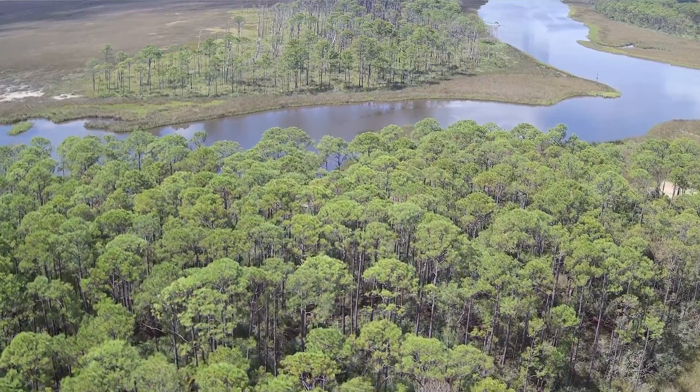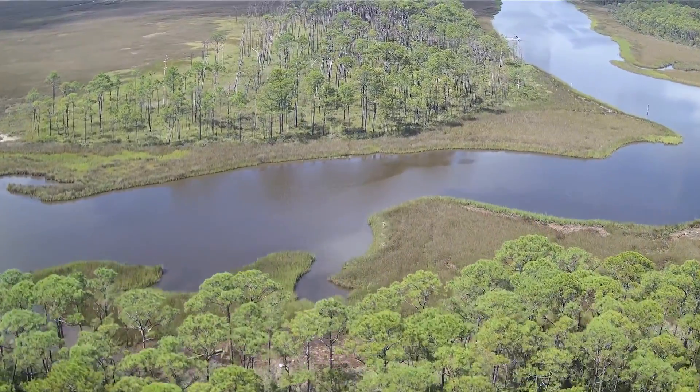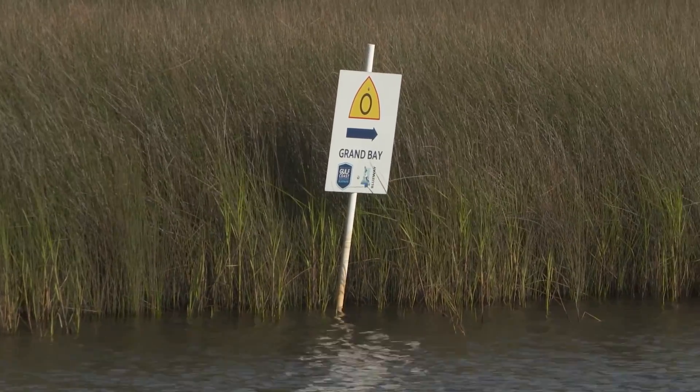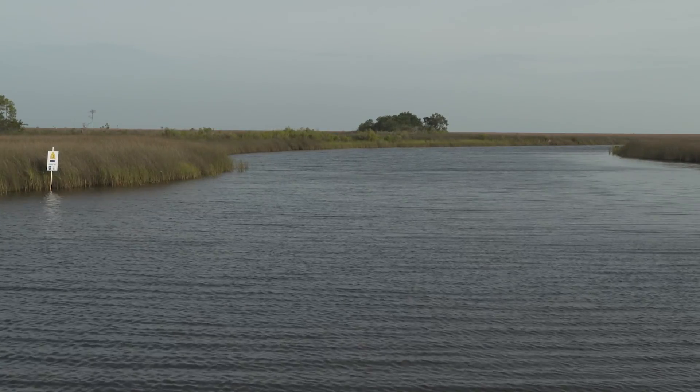Most of the reserve is in the marshes. If you have a boat, it's easy to access it — there's a boat launch at the end of Bayou Heron Road. We do have a blueway, so if you're an avid kayaker, we have a great blueway trail for you to explore.